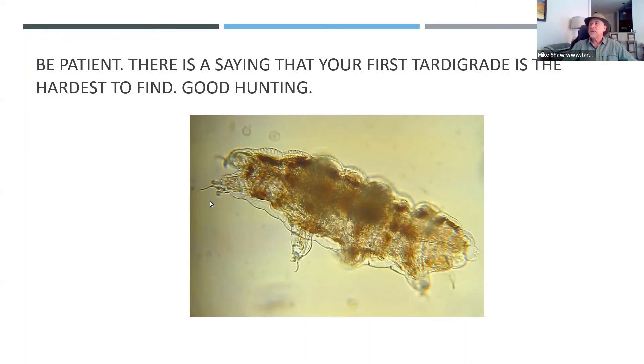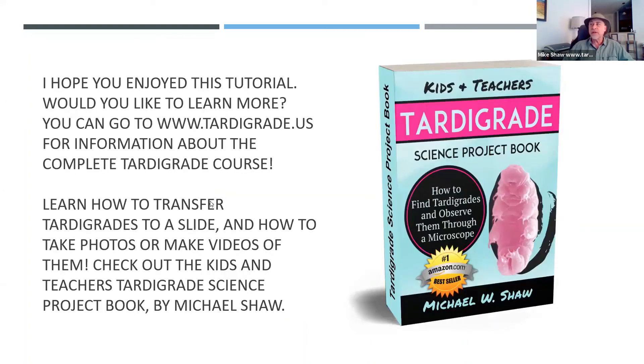Here's a nice picture. The expression is: your first tardigrade is the hardest to find. And that's true — but once you find one, you'll know what they look like and how to find them, and it'll be easier to find your next tardigrade. My website is tardigrade.us. On my website you will find a free book with step-by-step instructions, a lot more detail than I've explained today. You can download the free book, and if you have questions, my website also has a contact page — you can always email me.